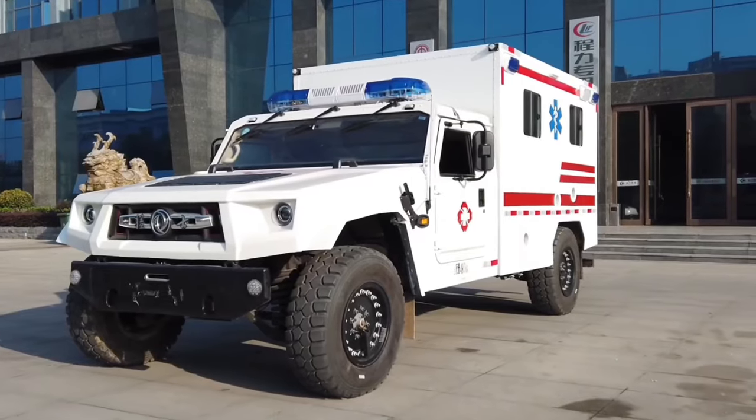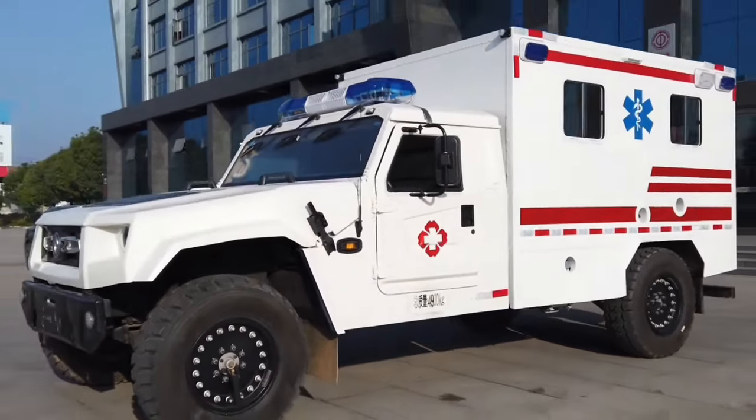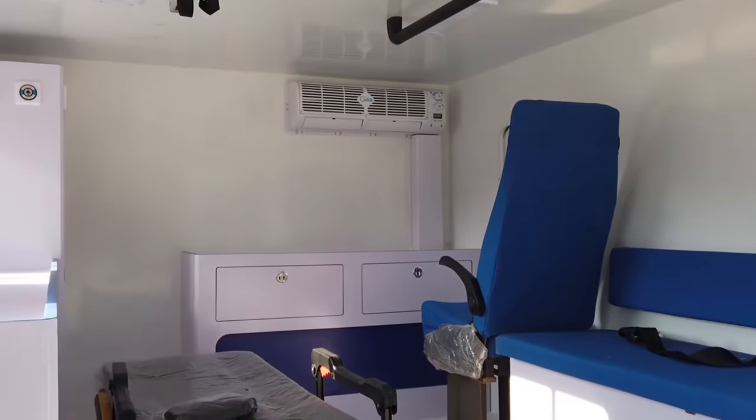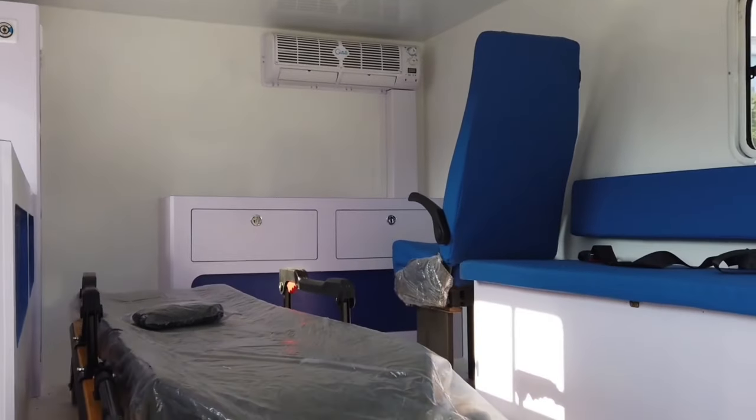The Dongfang CLW9050 is a powerful heavy-duty vehicle manufactured in China. This vehicle is designed to deliver high performance across all types of terrain, with a length of 6.4 meters and a weight of 3.2 tons.